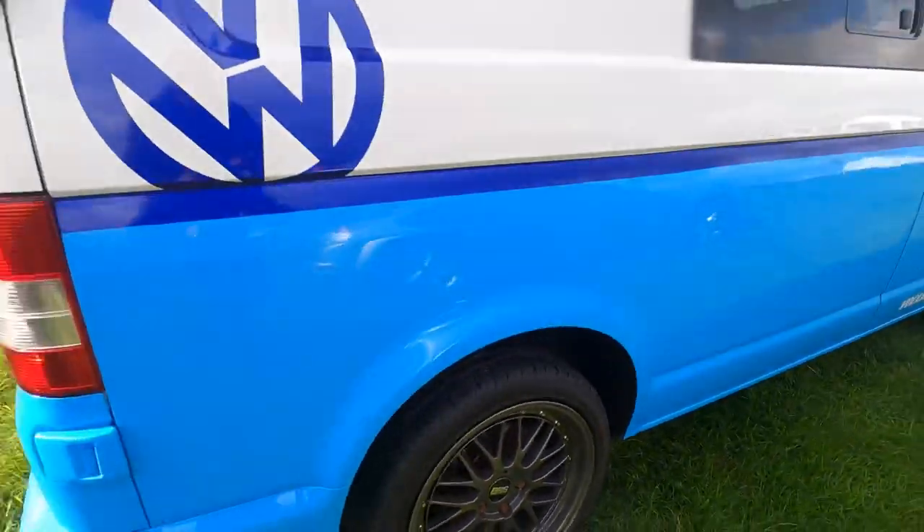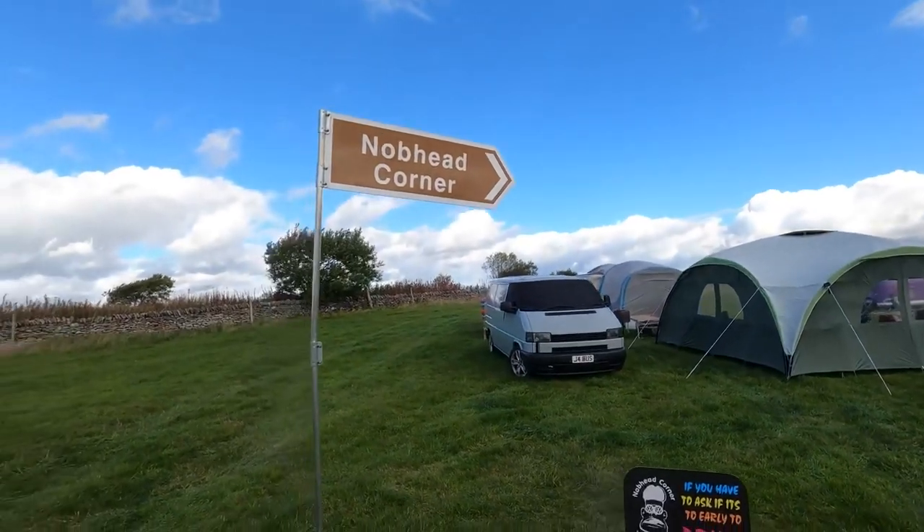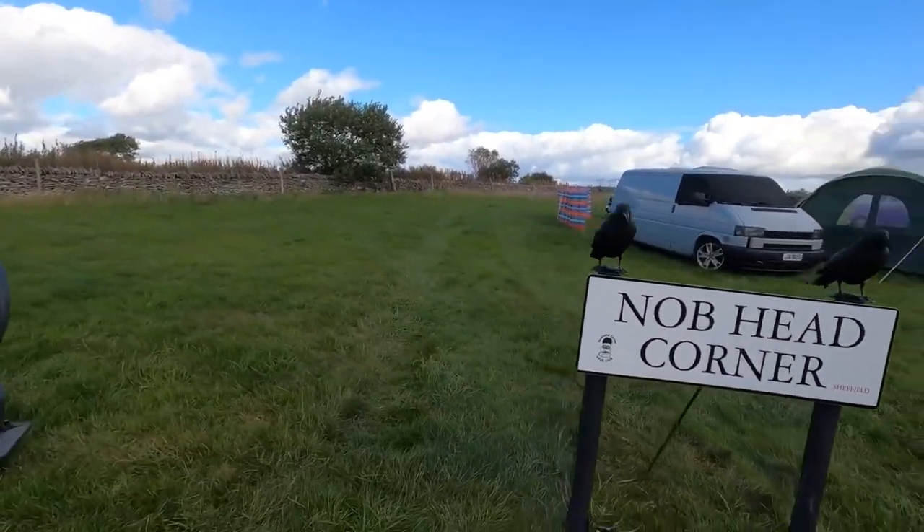So we've got our favourite signposts here, with the two little crows.